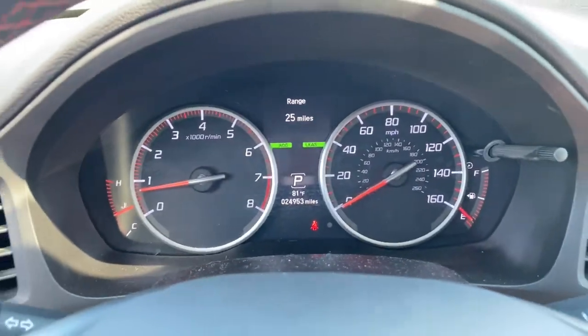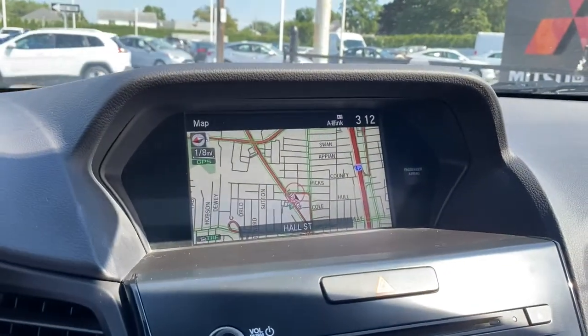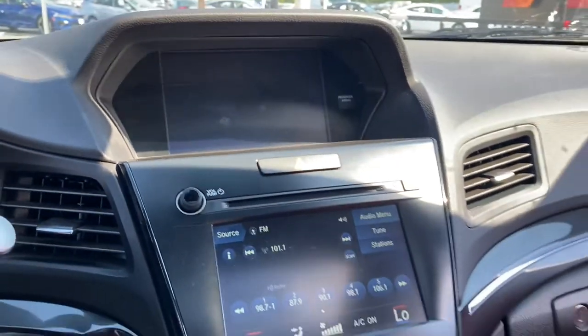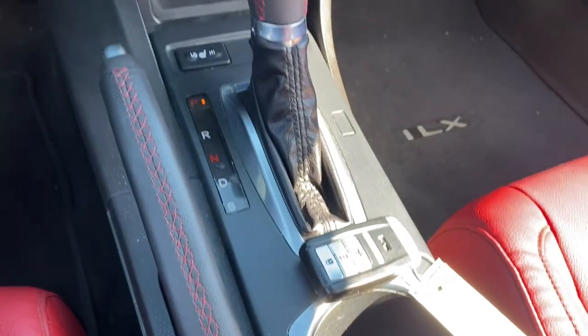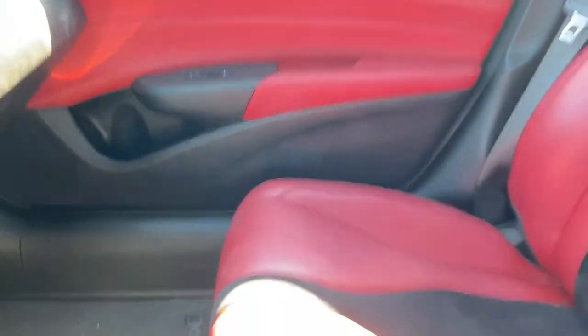These are just some of the great options this vehicle comes with: sunroof, moonroof, keyless entry, backup camera, fog lamps, lane keeping assist, blind spot monitor, tire pressure monitoring system, stability control, intermittent wipers, and universal garage door opener.